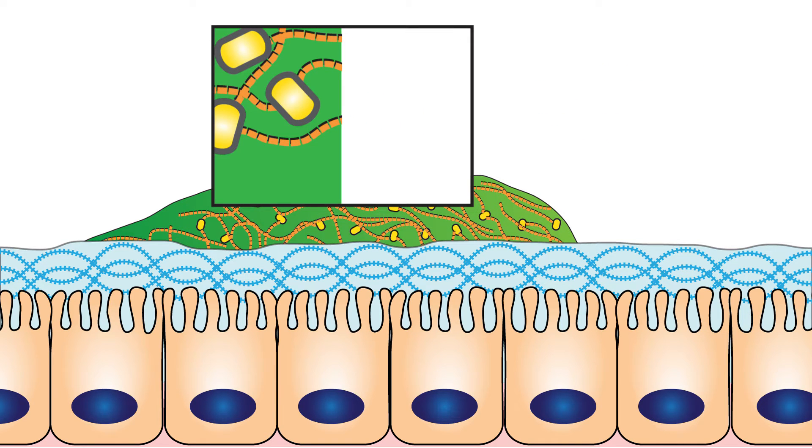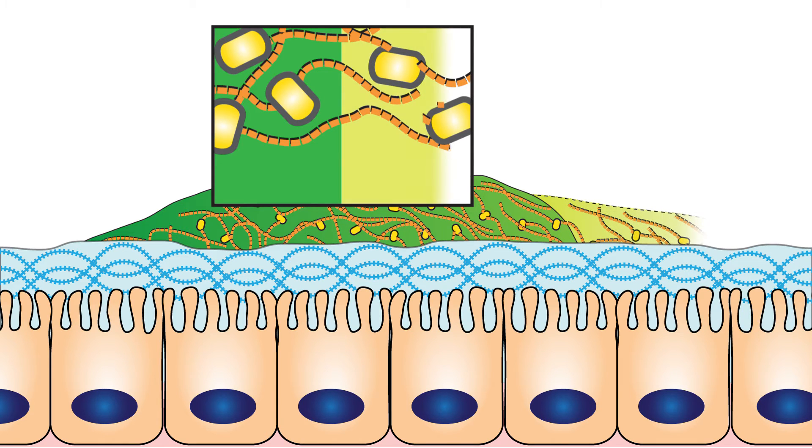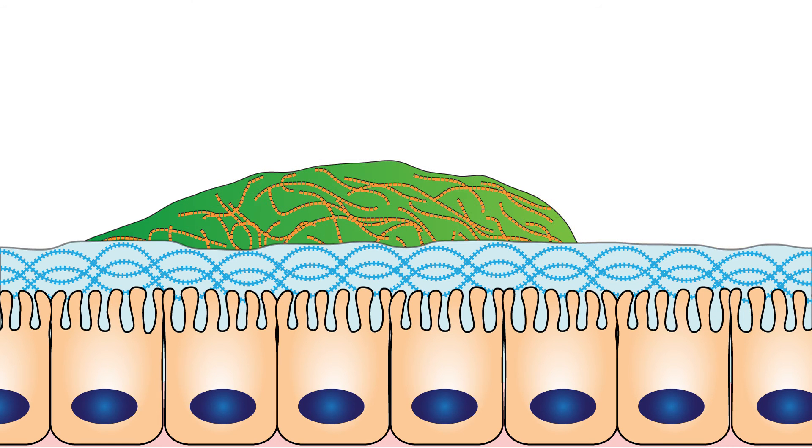The presence of live bacteria enables the continuous production of the mucoadhesive fibers, which allows the hydrogel to renew itself. The hydrogel can also be produced as a shorter-lived, cell-free version without any embedded bacteria for more transient wound healing applications.